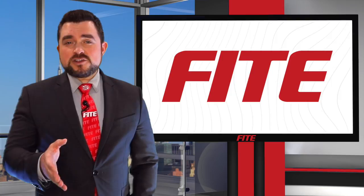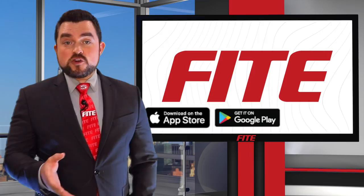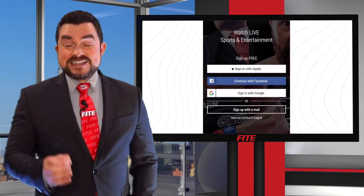First, if you're using your phone or tablet, be sure to download the free Fight app from the App Store, Google Play, or Amazon. Open the app and get started with a quick registration. It's that easy.